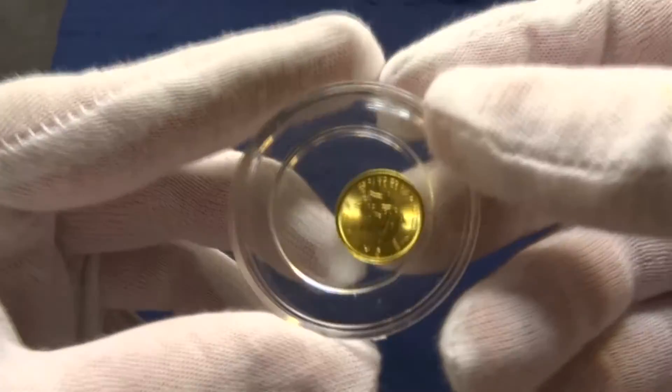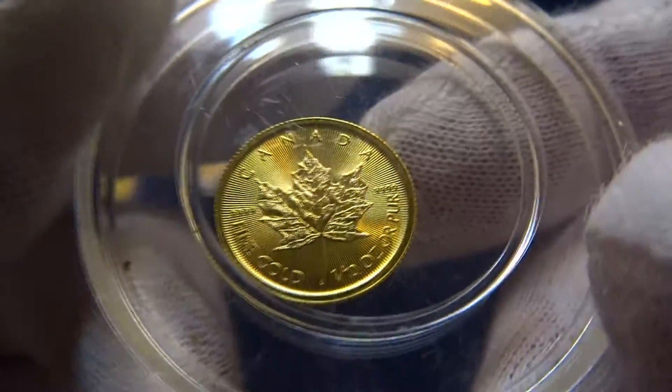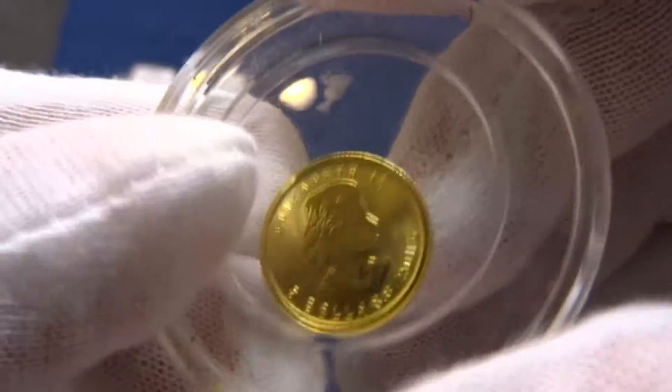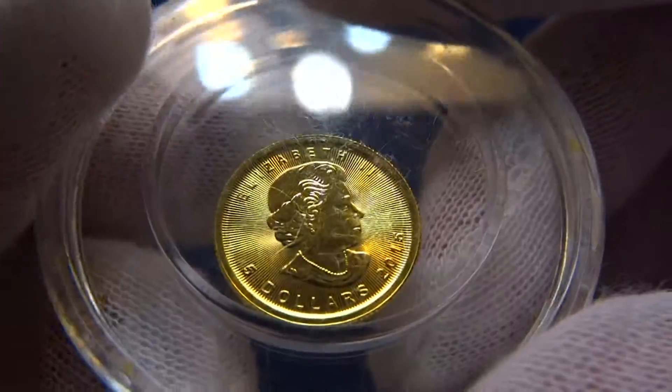One ounce. This one here is a tenth ounce Canadian, and this airtight capsule that isn't made for it — 2015.